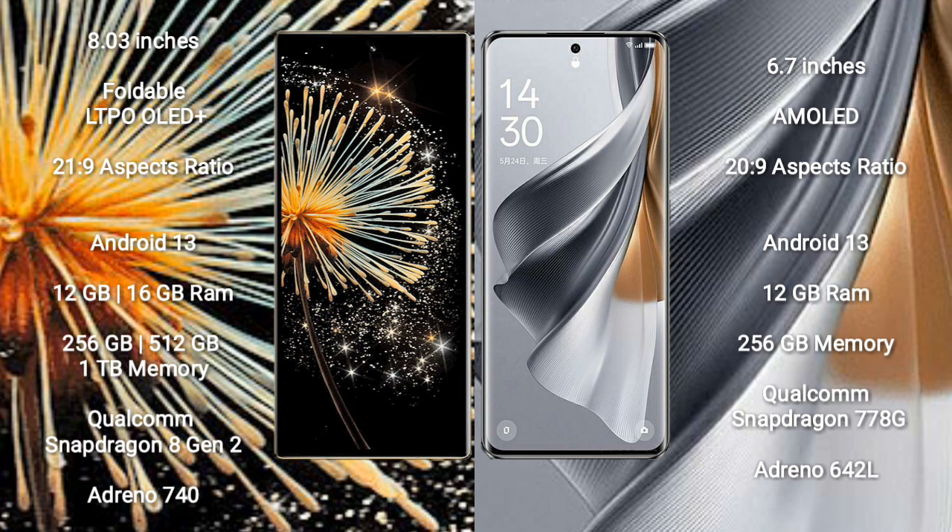Xiaomi Mix Fold 3 runs on the Android 13 operating system. Oppo Reno 10 Pro also runs on the Android 13 operating system.